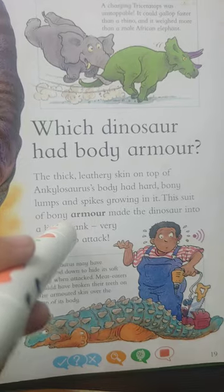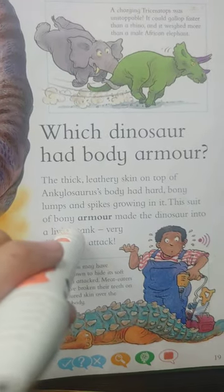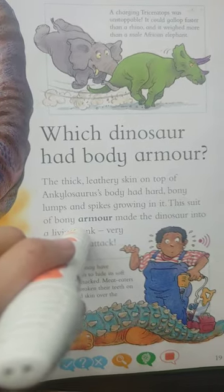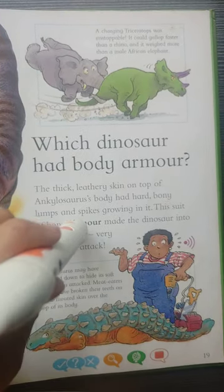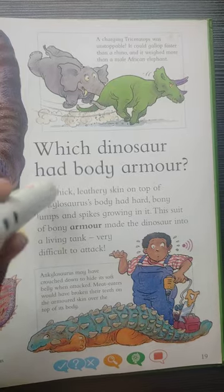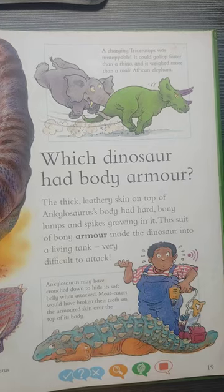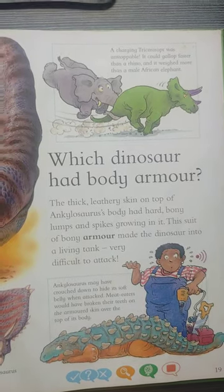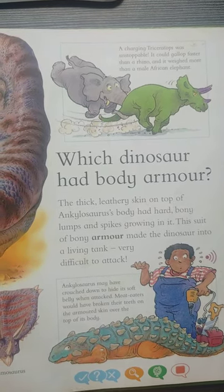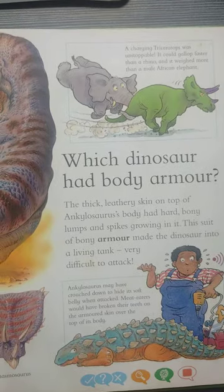Which dinosaur had body armor? The thick, leathery skin on top of Ankylosaurus's body had hard, bony lumps and spikes growing in it. This suit of bony armor made the dinosaur into a living tank — very difficult to attack.